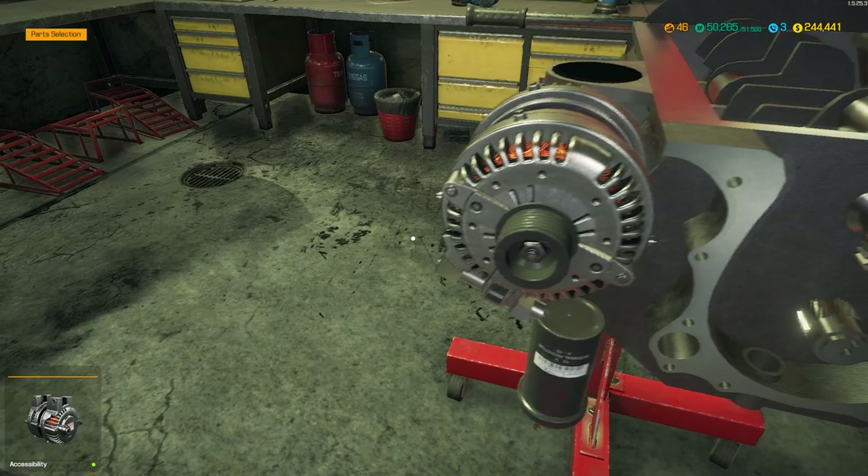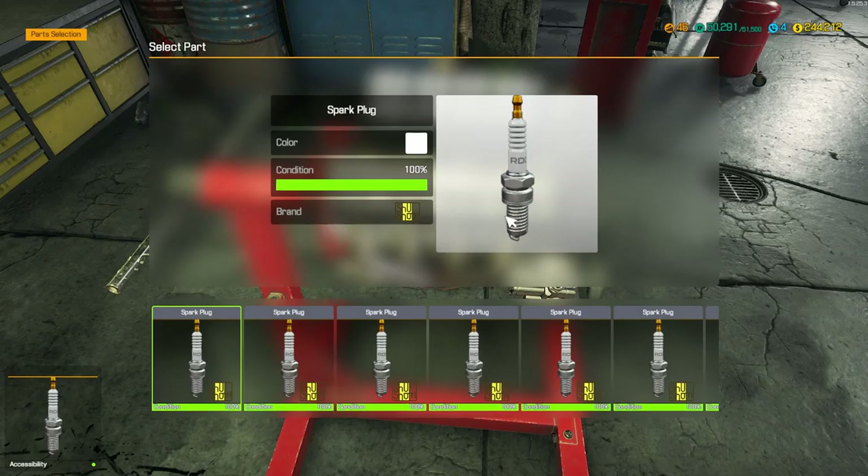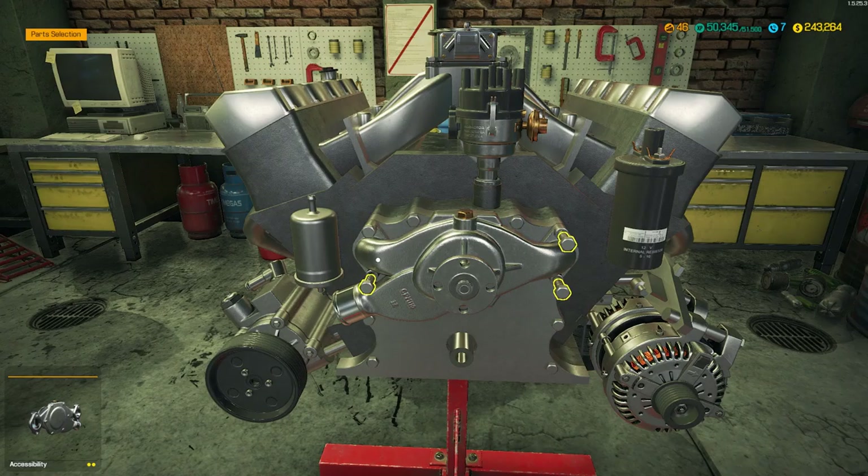We're almost done, guys - the motor anyway. Then we got to put the car together and I'm going to have to cut out I don't know how much because it's looking at an hour and 49, hour and 50 minutes. Holy shit. Are you freaking done? Lost your mind, dude?